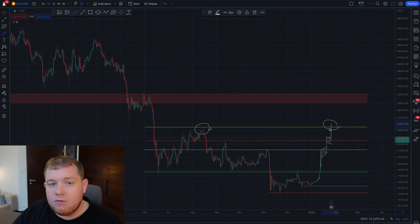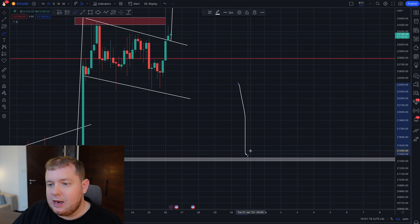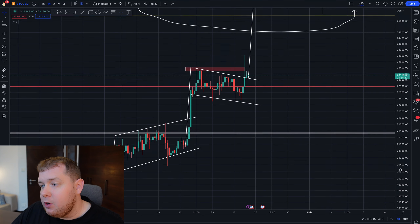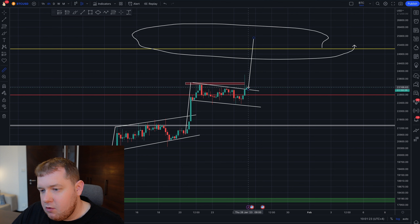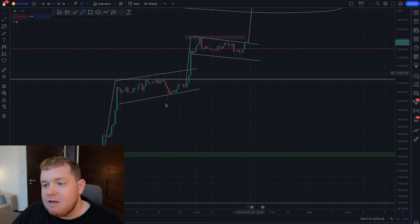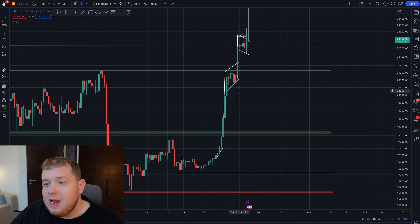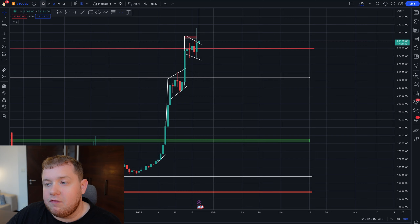If we take a look at this potential trade from the current price levels up to about this target, it's around an 8.6% profitable trade. And if we are using leverage, if we are having a 10x, this could be an 80% profit. Of course, you should always be an experienced trader if you are using leverage, but there is definitely a lot of room for profit in this move.